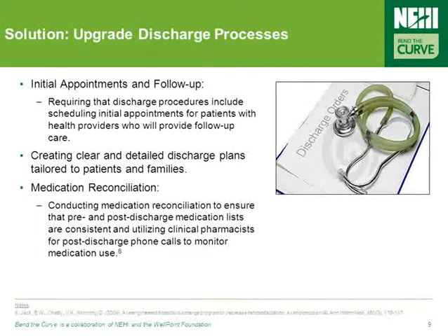So too is medication reconciliation — ensuring that pre- and post-discharge medication lists are consistent, and utilizing clinical pharmacists for post-discharge phone calls have both improved discharge processes dramatically.